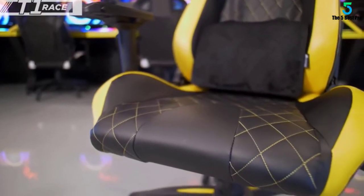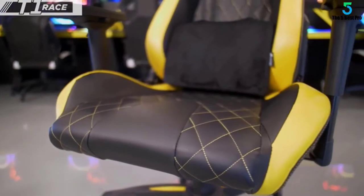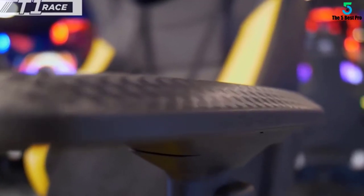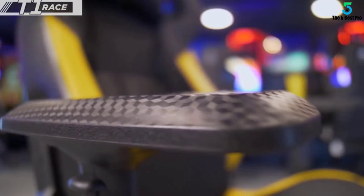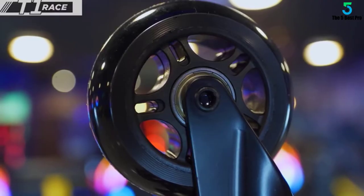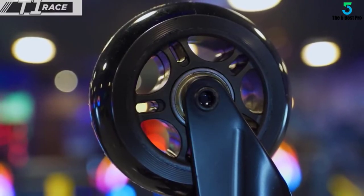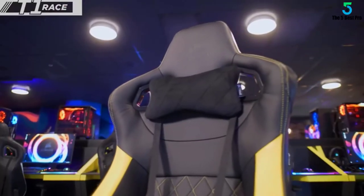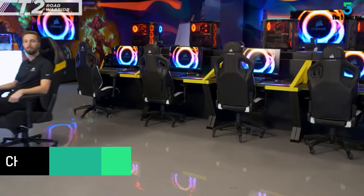This is a classy looking seat, which comes in plain black, or a selection of two-tone options that combine black with red, blue, yellow, or white highlights. It's shaped exactly like a car seat, curving in at the edges to hug your body, and finished in perforated PU leather. While it is clearly a gaming chair, it won't look out of place in most home offices.